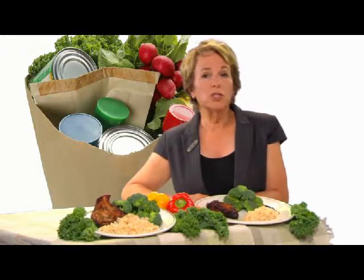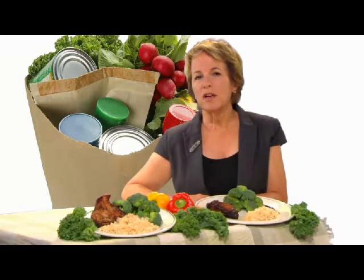Tip four: portion out tempting foods and keep them out of sight. When foods are highly visible, you're more likely to eat them, which is why keeping candy on your desk or the coffee table is generally a bad idea. If you want to limit your sweets, portion them out, wrap them up, then store them out of sight on a high shelf.